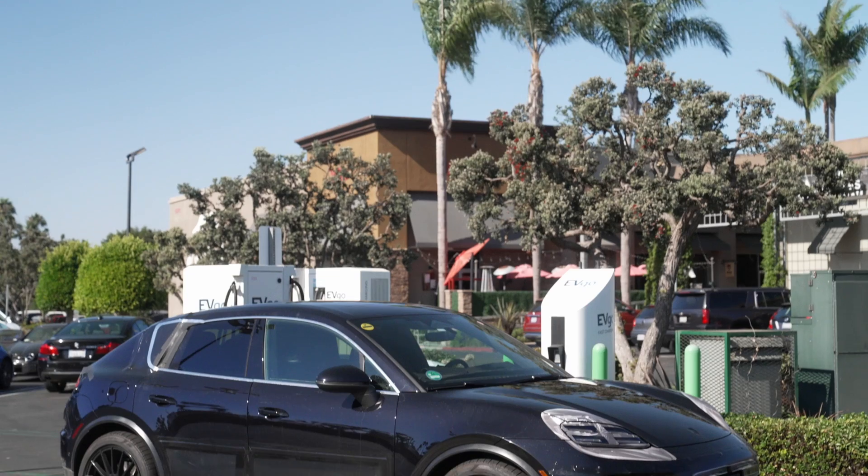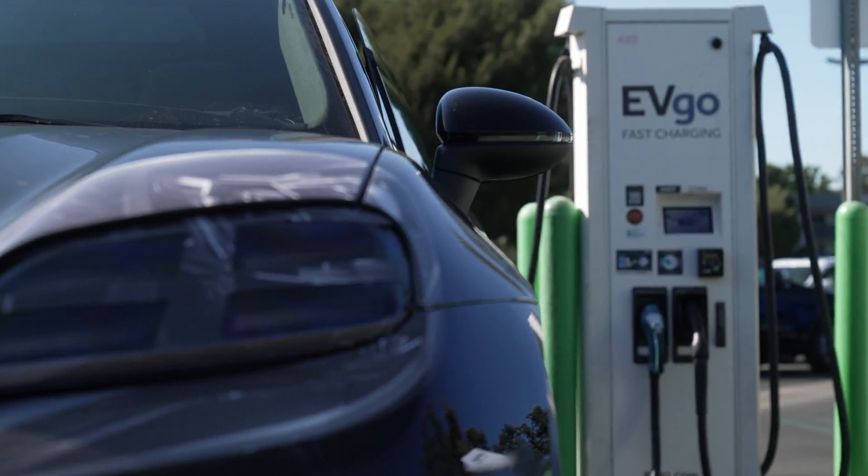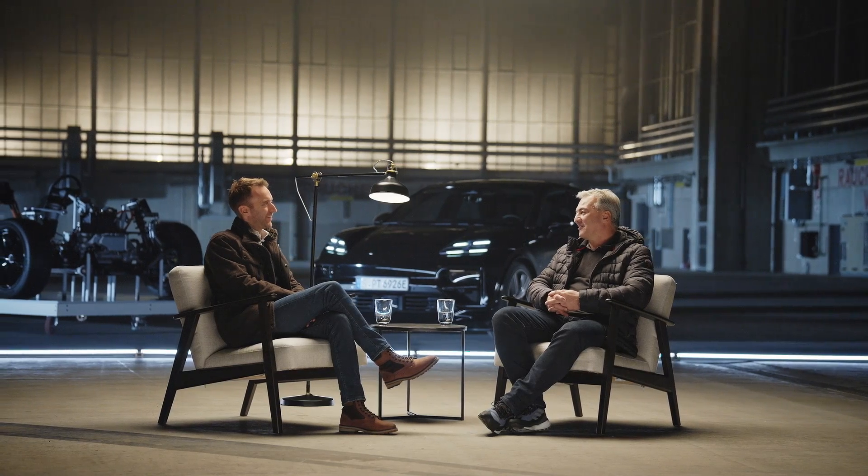Those are really impressive values. Do you test how charging works in different countries? That's very important. We have different charging standards, so we go all over the place in our main markets to try them out, because charging an electric vehicle simply has to work. Can you give us a value for the range? All variants will exceed 500 kilometers.